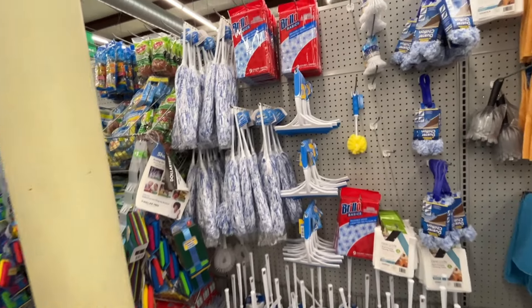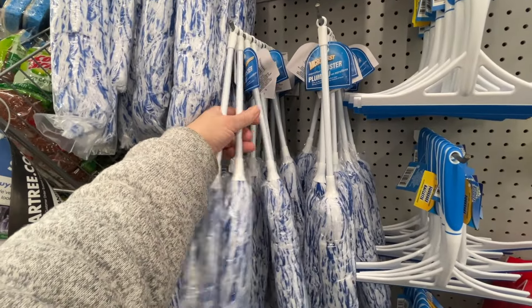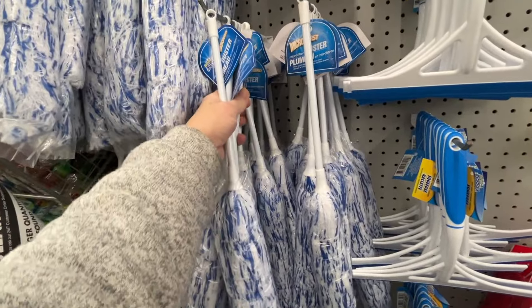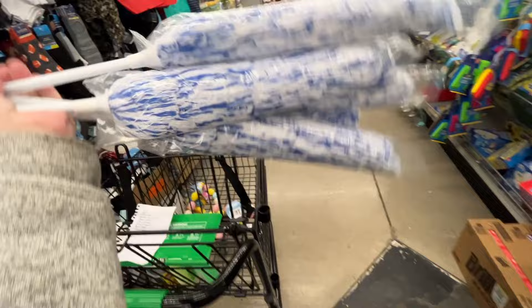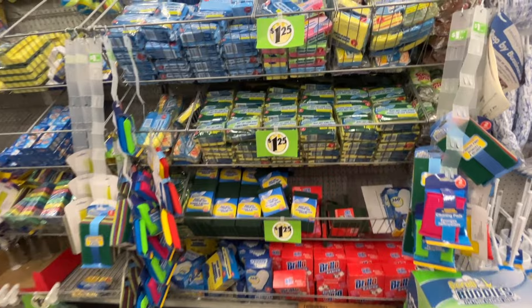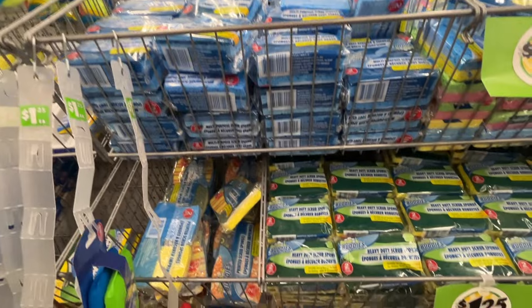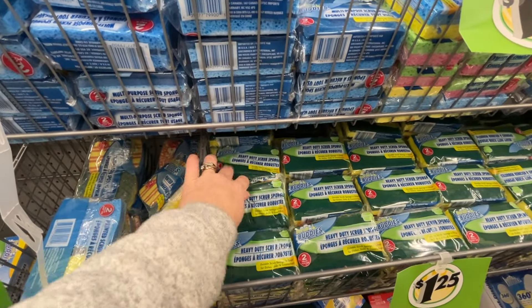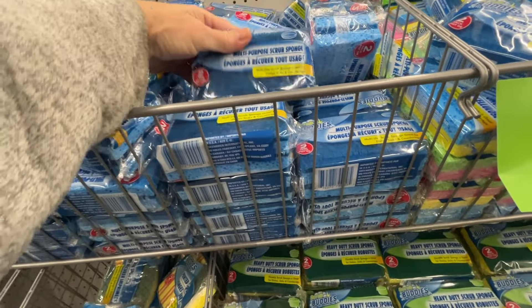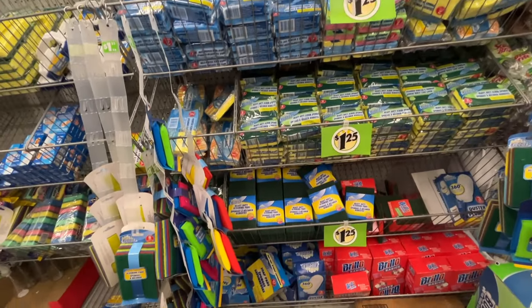Moving on to the cleaning supplies. I love these dusters and I use them for work - I'm going to stock up, I'll get five or six of these. I'm looking for the sponges that I like but I don't see them. They do have a lot of different kinds of sponges here - they come in either a two pack or three pack, usually a two pack, but once in a while you'll get that bonus pack. They just don't have the kind I prefer.